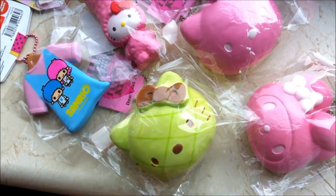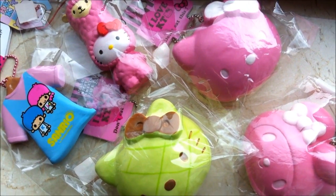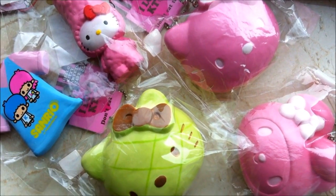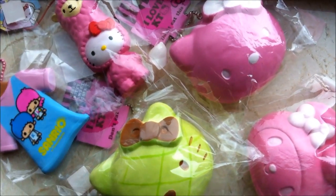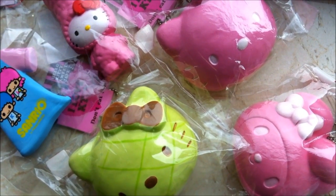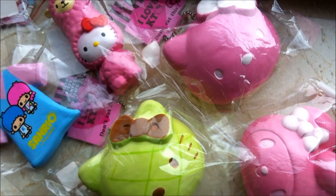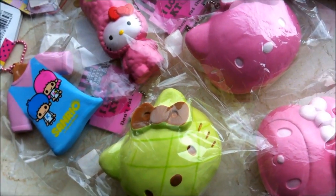I really hope you guys like this tag. I tagged all you guys that are watching, and if you're going to do this tag, please leave it as a video response because I'd love to see it. Please let me know if you guys want me to do more squishy tag videos or more squishy related videos, because I'd be more than glad to do so. Please comment, like, and subscribe — thank you guys so much for watching. Bye guys!